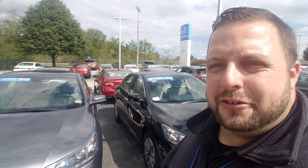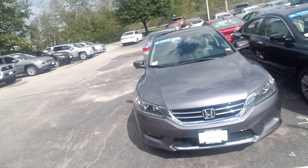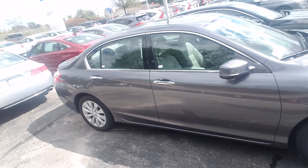Hey Edward, Dan Griffith from Autofair Honda, Manchester, New Hampshire. This right here is a 2015 Accord EXL that you inquired about. I'm going to take a quick little walk around it and show you the vehicle.